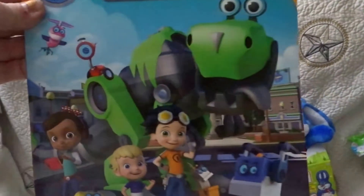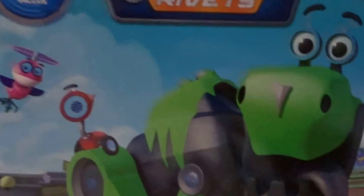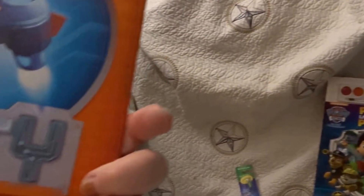He did see this today — he was like, 'Oh, where did this Rusty Rivets book come from?' and he pulled it out of the bag. I could have just given it to him and bought him something different, but whatever, he was excited. I know he'll really like it — it's got stickers in it and it came from the dollar store.